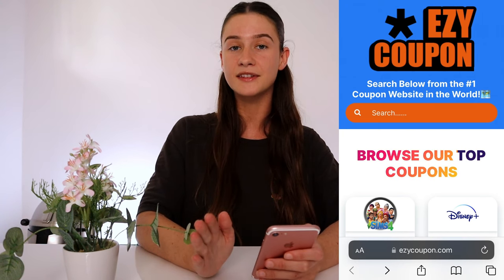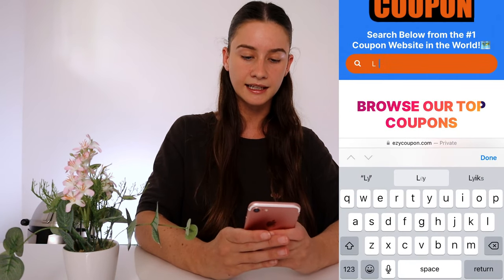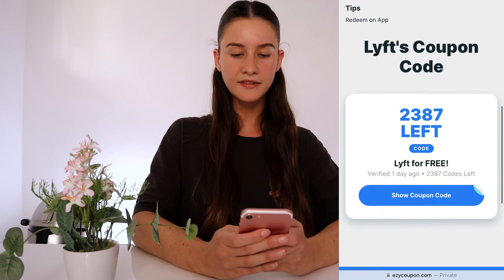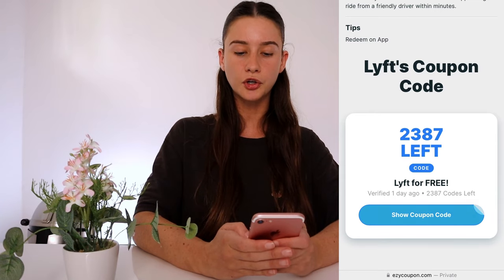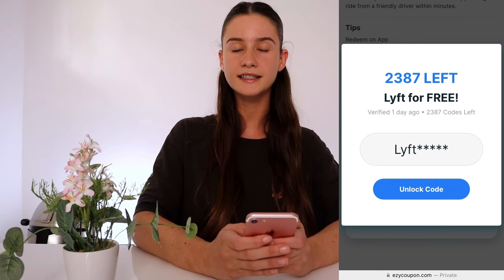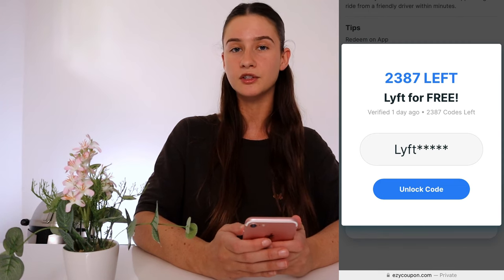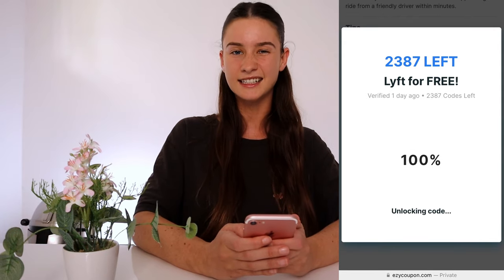So I'm on the Easy Coupon website now — this is where I found those free ride coupons for Lyft. Go to the search bar, type in Lyft, press done, and it should pop up with their logo. Click on that and scroll down — as you can see there are a lot of Lyft ride coupons available. Press 'show coupon code' and you'll get part of your Lyft ride credit, but we need to unlock the remaining digits. Press 'unlock code' to start generating your Lyft coupon.